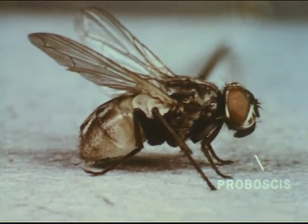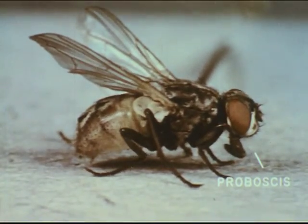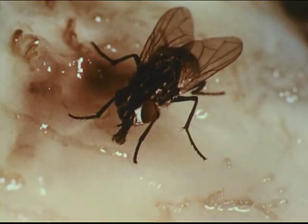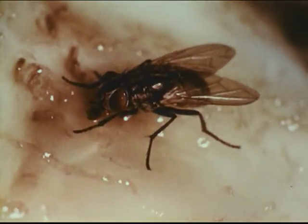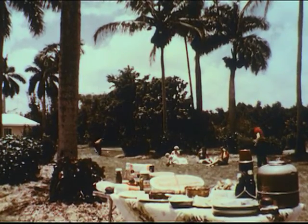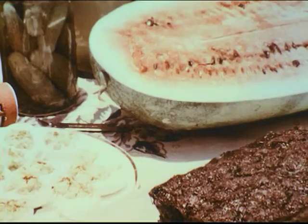The interesting feeding organ, or proboscis, can be retracted almost completely into the head when not extended for feeding. The end of the proboscis is a spongy heart-shaped structure, composed of two lips or labella, which the fly presses against any substance upon which it desires to feed. Disease germs and parasites may adhere to the labella as the fly feeds. They may then be carried to the next place the fly visits, and deposited as the fly tastes or feeds on the new substance.